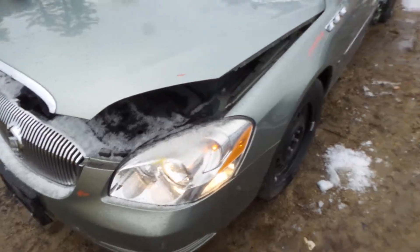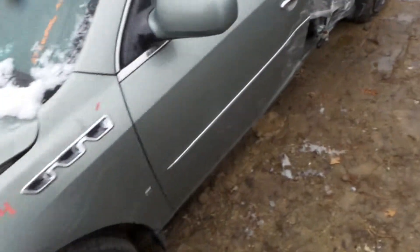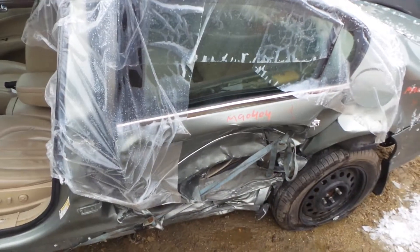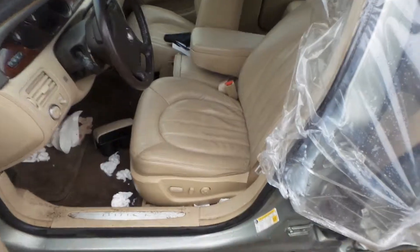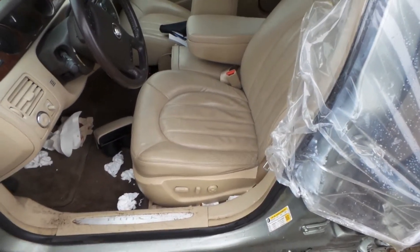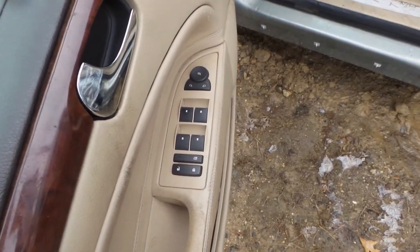Also on the inside of the vehicle we have good trim panels on three doors, obviously not this door. The leather seats of this vehicle are electric and they are in excellent condition, just like the excellent condition master door switch. The rear seats of this vehicle are in excellent condition and also leather.